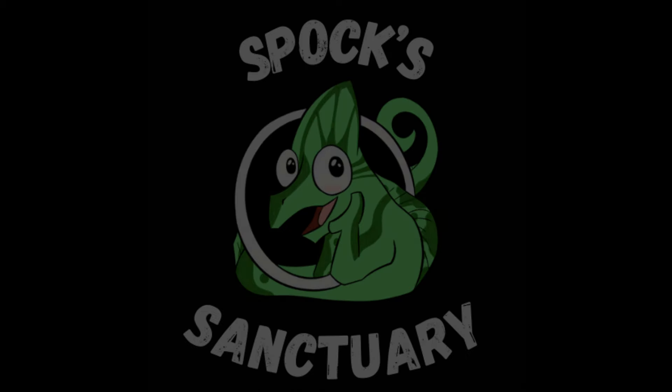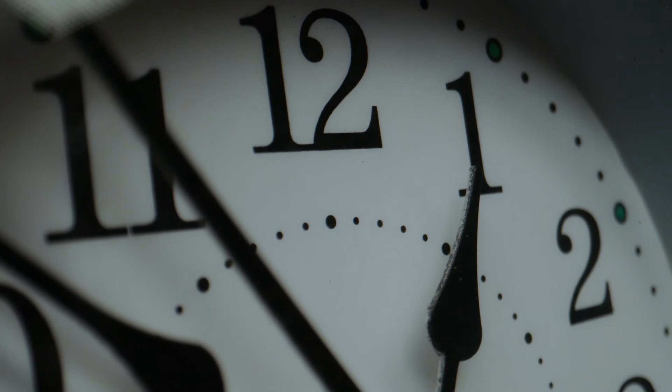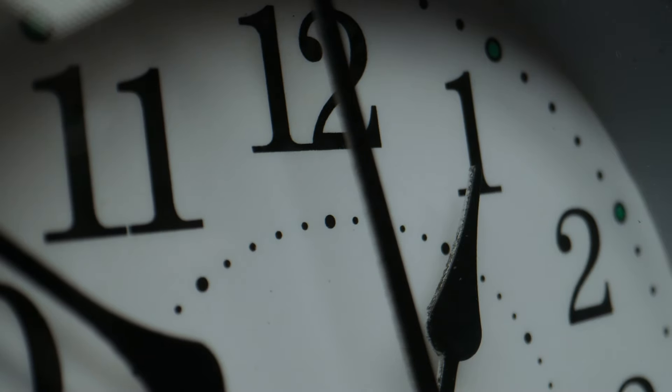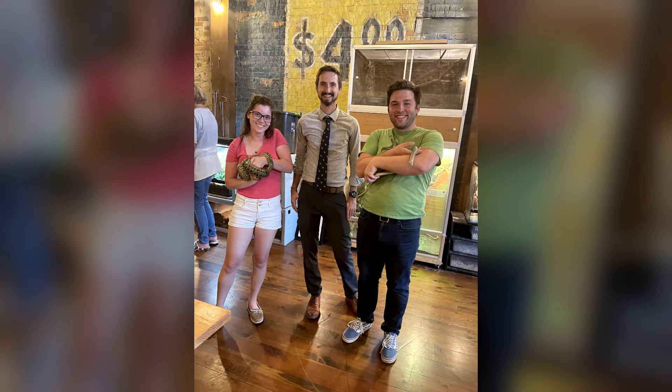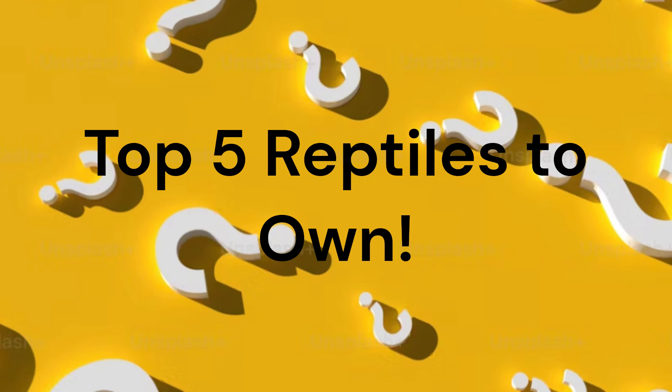Hello! It's Spock Sanctuary here to bring you a little knowledge about reptiles. We know it's been quite a while since our last video, but know that we're very sorry for that. We've just been so busy, but in the best way. As you know, it's our company's passion to share these amazing creatures with everyone. Therefore, we have created a list of the top five reptiles to own, especially as a first-time reptile owner.